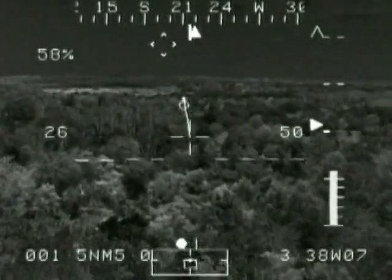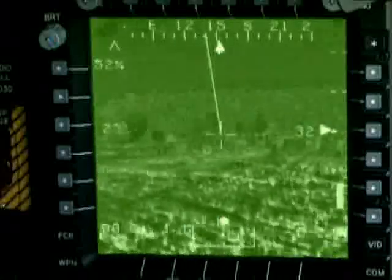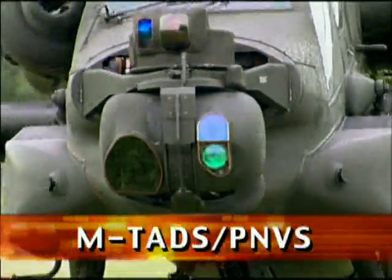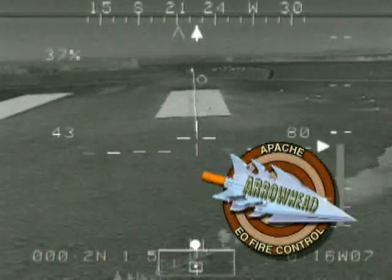This is what we expected. In hostile environments — day, night, or in adverse weather conditions, regardless of battlefield obscurance — Apache crews can operate with increased safety in terrain flight conditions while identifying and engaging enemy targets with greater accuracy at longer ranges.